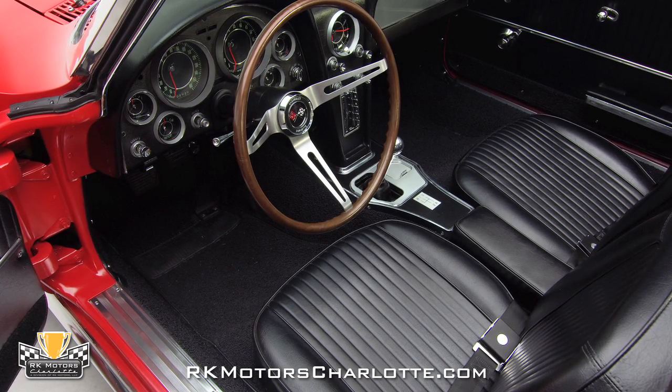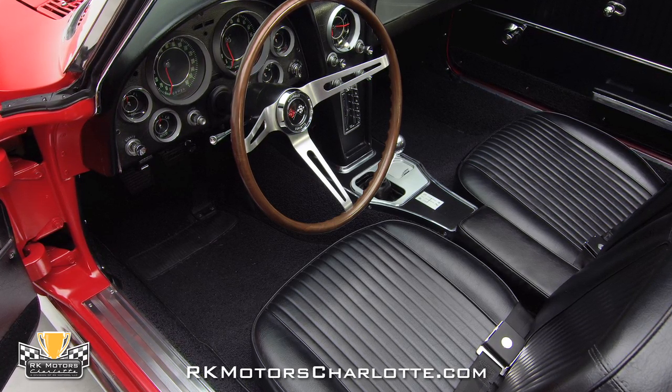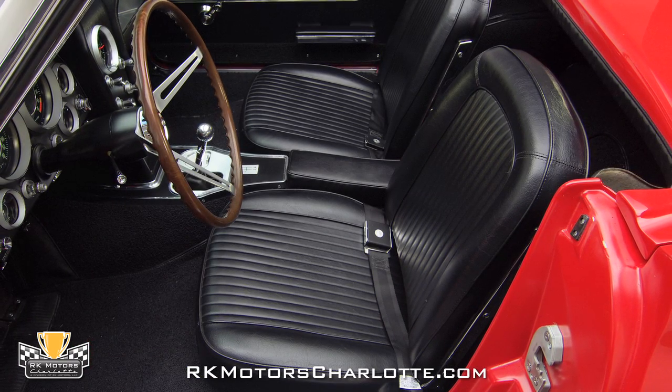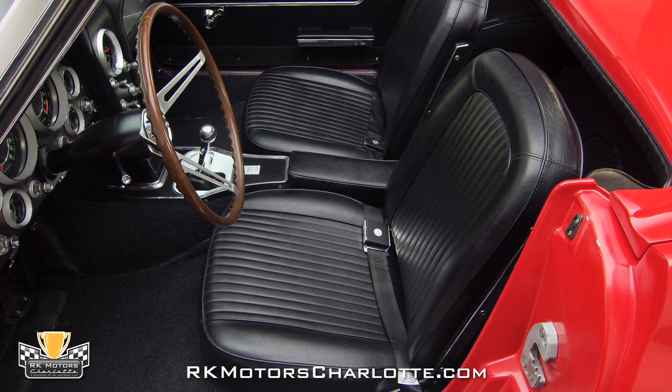Inside the car, you'll find a correct standard black interior that has been completely restored to showroom status. The black vinyl seats feel firm to the touch, show no signs of separation or ripping, and are flanked by new black and silver Chevrolet seat belts.